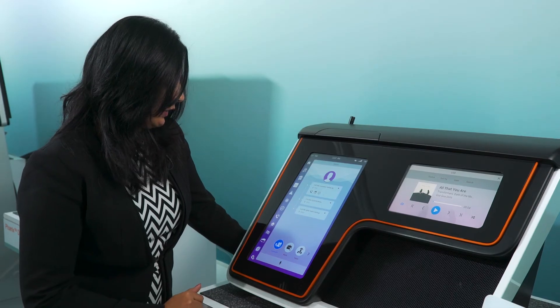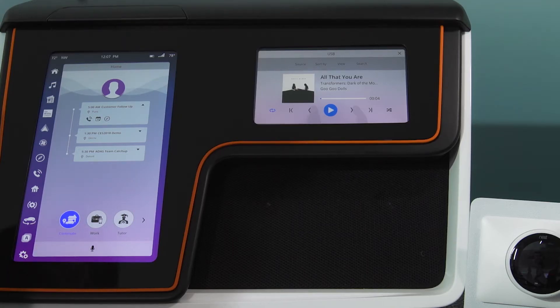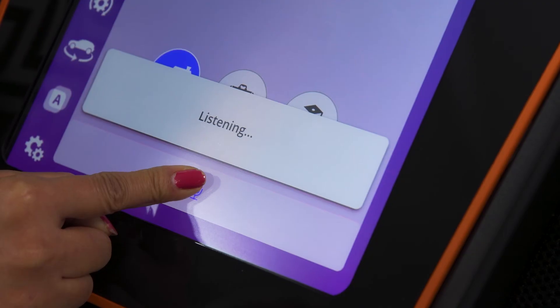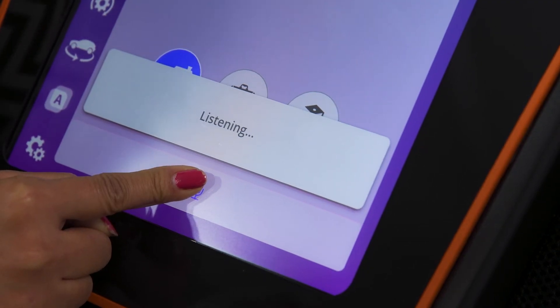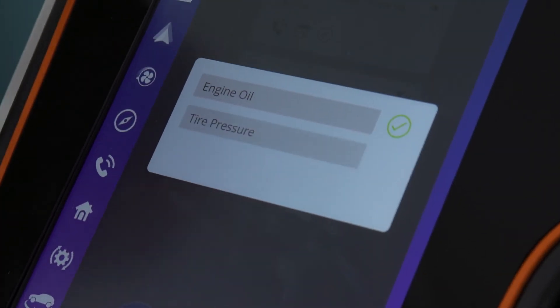What we're showcasing here is our homegrown voice assistant. I want to check the status of the car. I give a command, ask Phoenix to check car status, and you have a report generated.